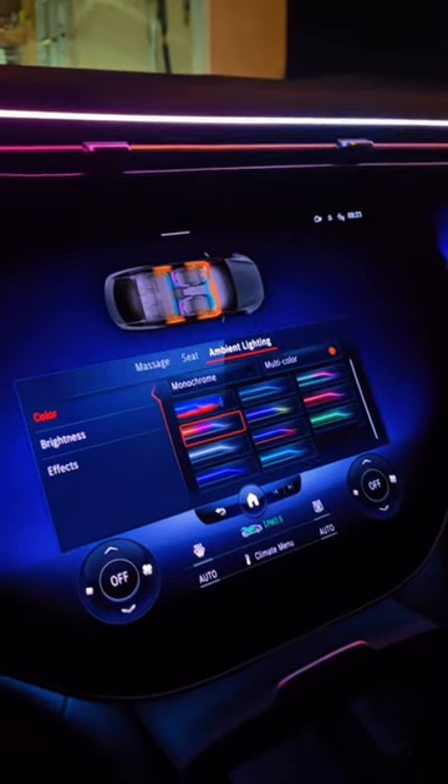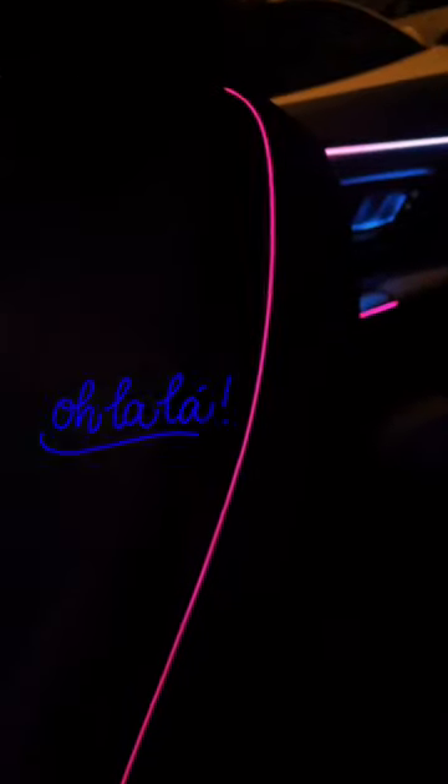And just to make sure you feel oh so extra, there's mood lighting up here and on the side of each front seat.